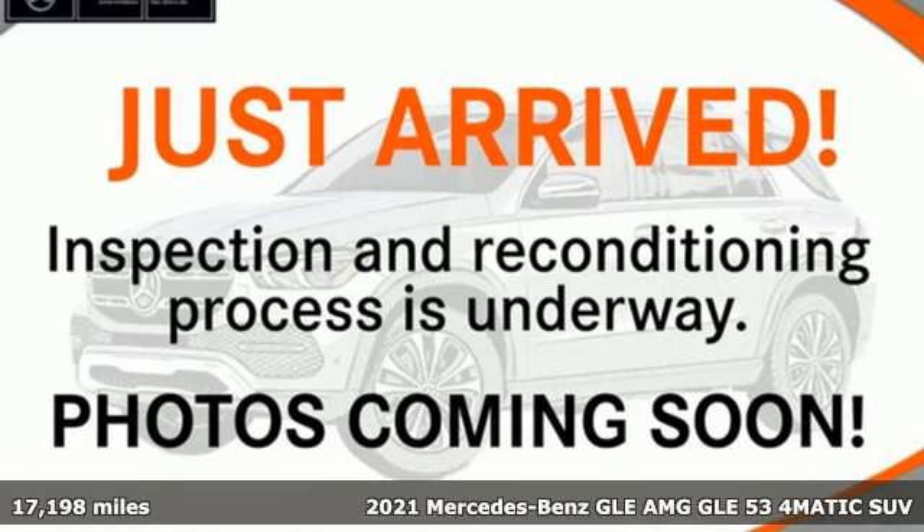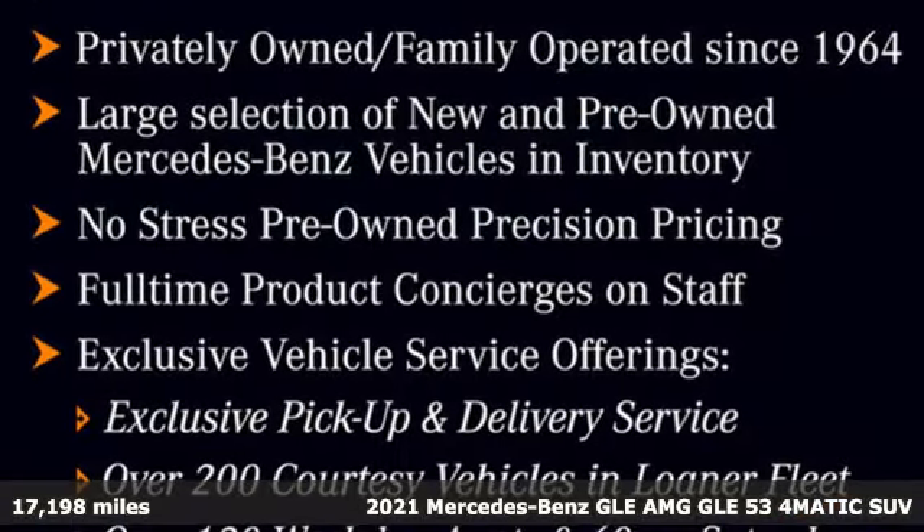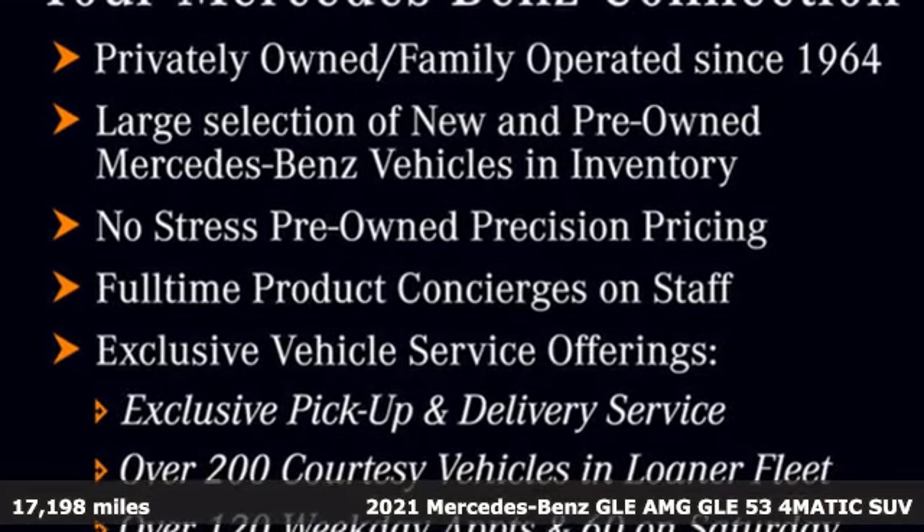Here's a certified 2021 Mercedes-Benz GLE. This GLE is reassuring when the weather turns and rewarding when the road turns.